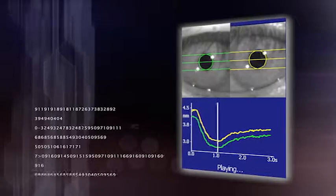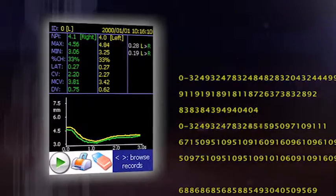It is all done in a computerized manner so that there's no guesswork. The Pupilometer is important in adding to the neurologic exam because it allows for an objective measurement of pupillary response.